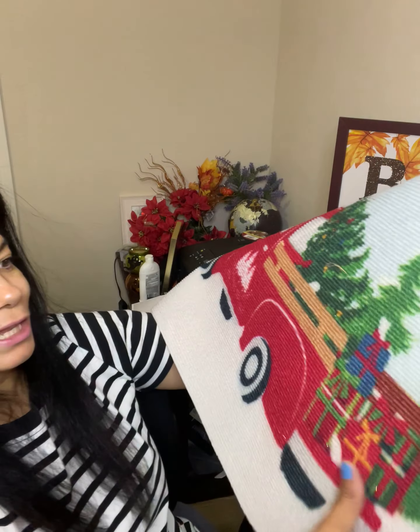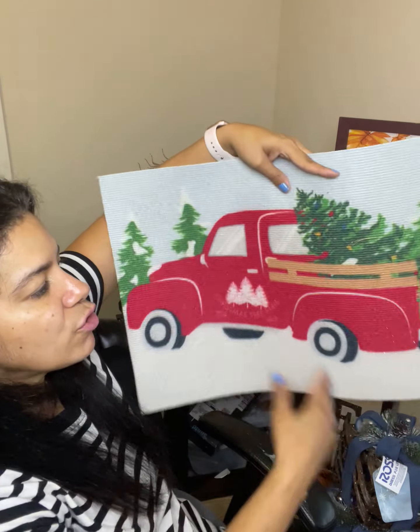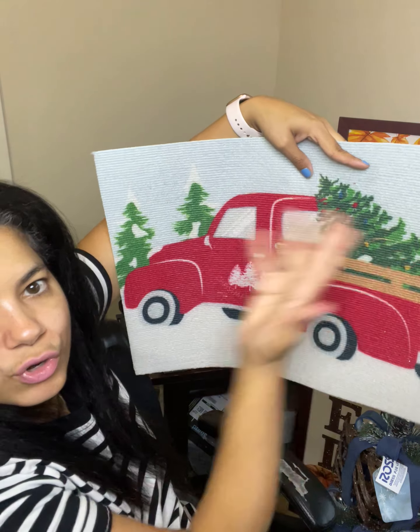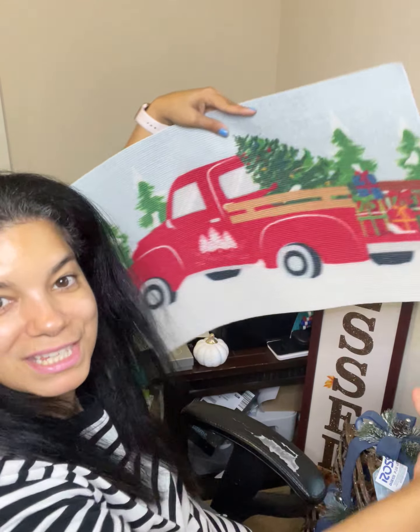I'm going to put more glitter on this because I think it would work really well. The other mats say Merry Christmas and stuff, but I love the traditional truck design. You have the tree in the background and presents — and now I already have the lighted presents from Ross, so this is going to be the perfect combination to make my Christmas special.